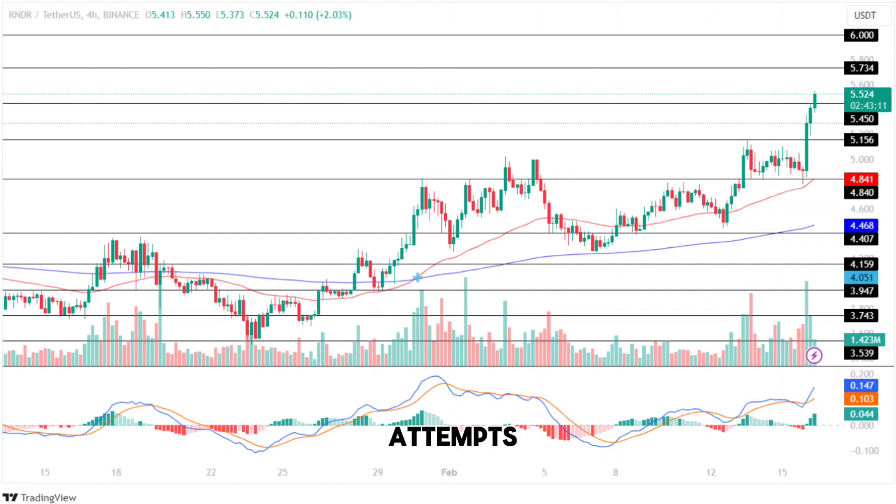After multiple failed attempts to break out, the bulls successfully regained momentum and added over 29.3% to its portfolio within the next four days. Following this, the price traded in a consolidated range between $4.407 and $4.840 for a brief period, during which the price displayed significant volatility.